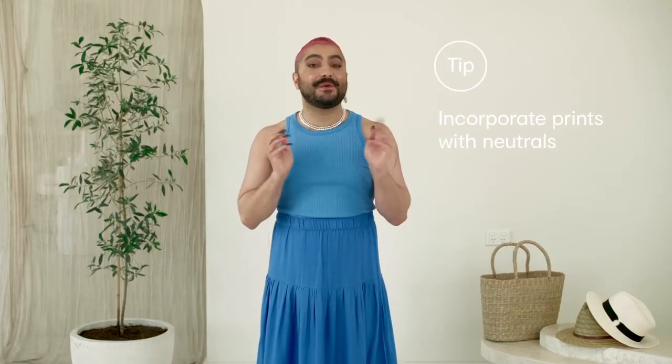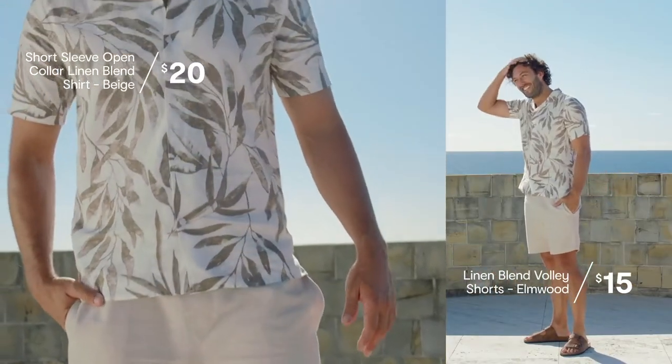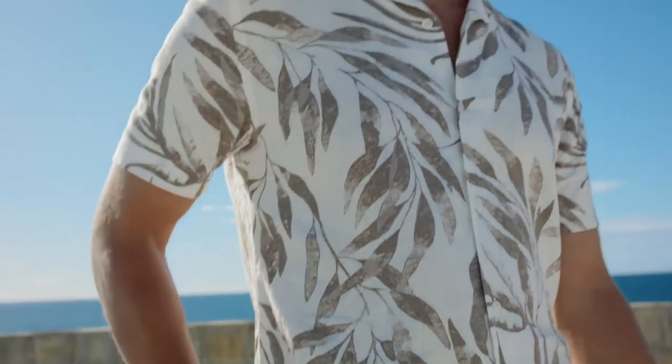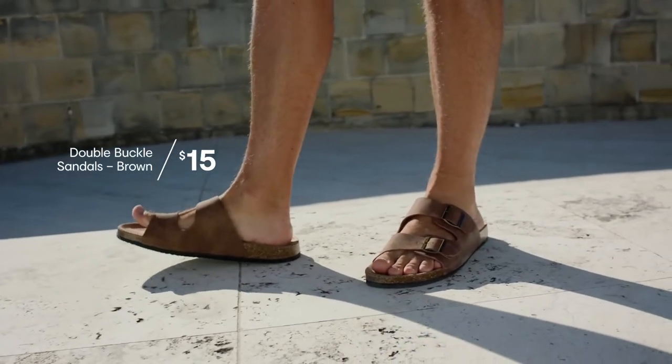Pairing prints with staple neutral pieces is the best way for men to incorporate trends this season. Jordan is wearing a linen blend shirt with a print inspired by Australian plants. I love this look paired tonally with a pair of shorts or trousers — the tonal touch makes it a really polished, fresh look. The double buckle trend for shoes is huge, and a neutral pair of these will get you through the whole summer.